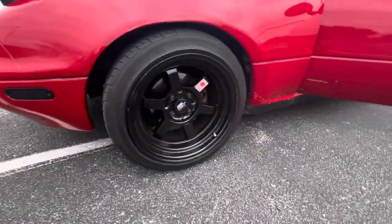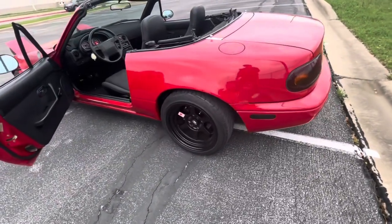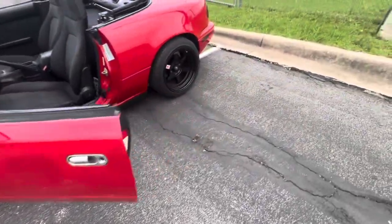To start, these are MST Time Attack wheels — super clean. I think they look really sharp with the red. These are some super nice wheels. Moving on to the coilovers, these are Form and Function Type 2 coilovers.